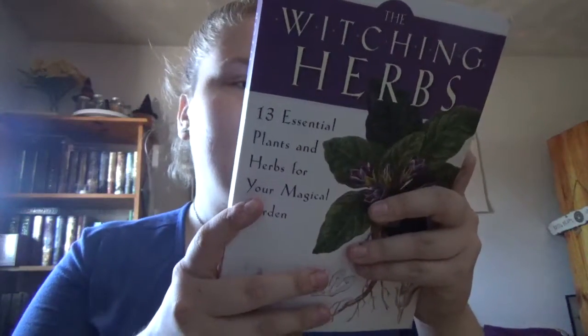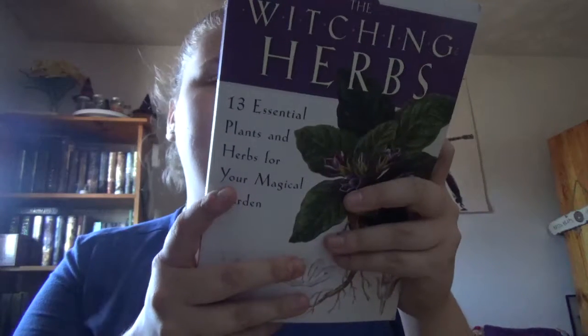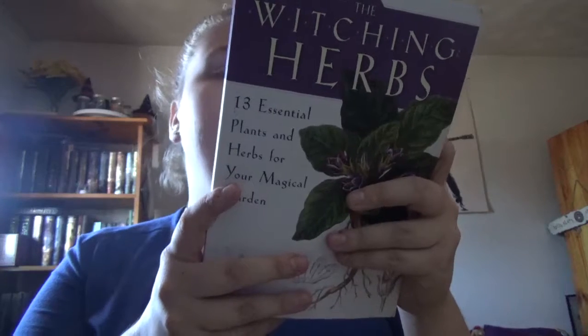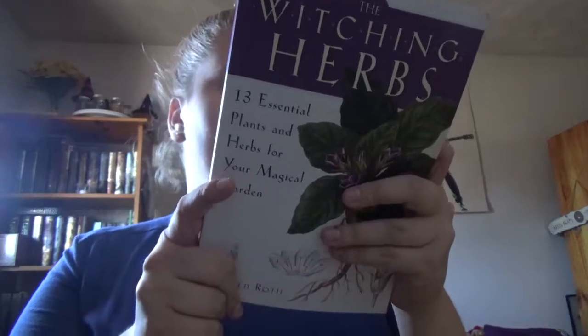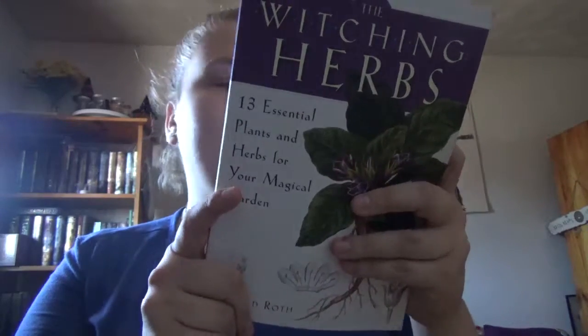He's been gardening since the 1980s — over 30 years of practice. The book promises an in-depth exploration of 13 essential plants and herbs most closely associated with witchcraft. The number 13 is the witching number and reflects the 13 months of the lunar calendar.